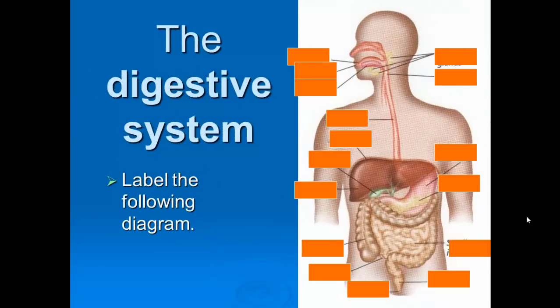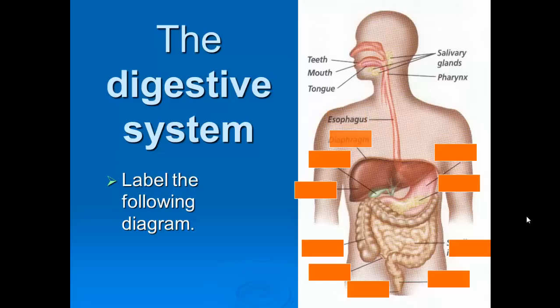You'll receive a diagram, or you can find a simple unlabeled diagram on Google Images — just type in 'digestive system unlabeled diagram.' You'll get something that looks like this. Then try to label all the main pieces. You should be able to name the majority of these: teeth, mouth, tongue, and salivary glands, which produce your saliva.